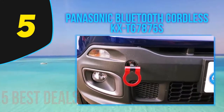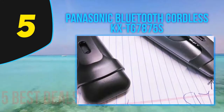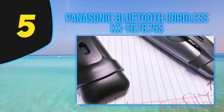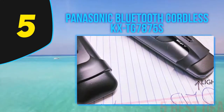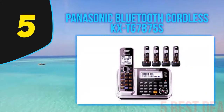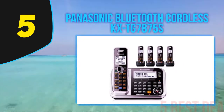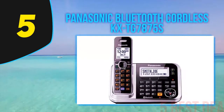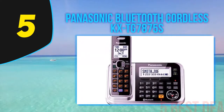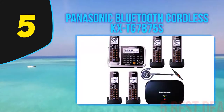The DECT 6.0 technology helps with a better connection, increases security, and improves voice quality without disturbing any other devices in your house. You don't have to worry about disconnecting the internet every time you pick up your phone. Additionally, this technology increases error correction — the frequency of error correction in this phone is nearly 80 times that of any other phone in the market.